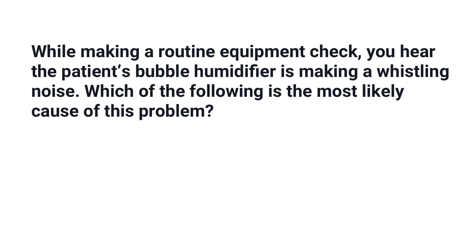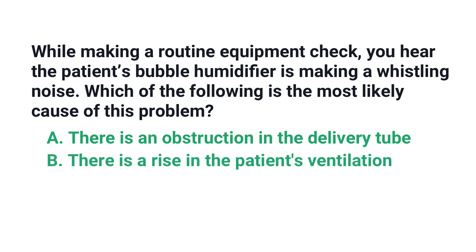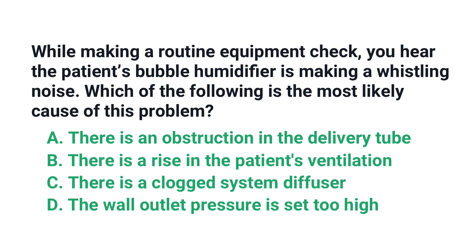Is it A) there is an obstruction in the delivery tube, B) there is a rise in the patient's ventilation, C) there is a clogged system diffuser, or D) the wall outlet pressure is set too high?